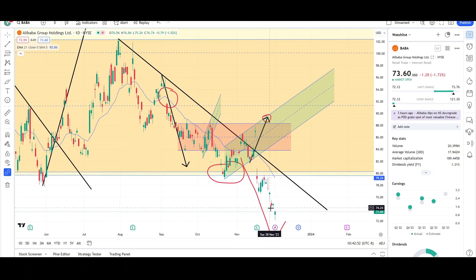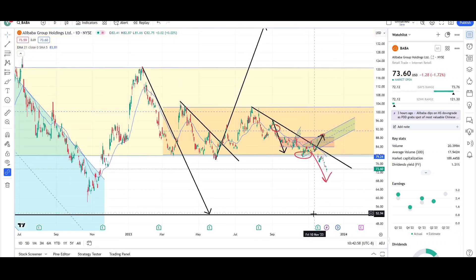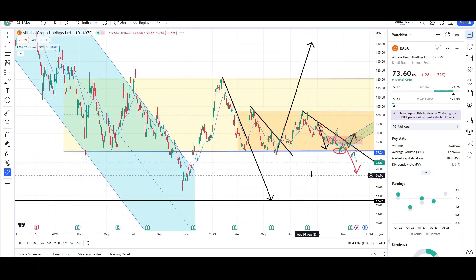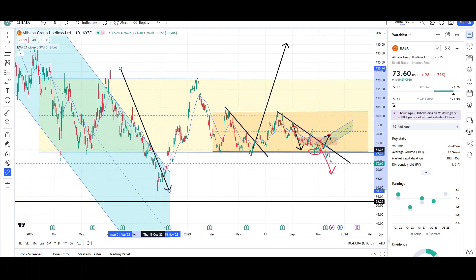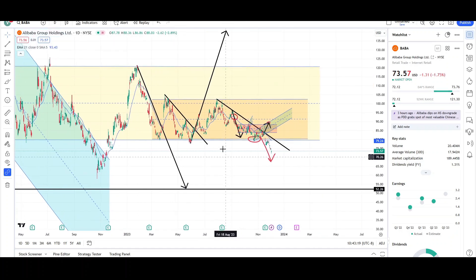Since Wednesday, price has continued to sell off lower towards that measure move target at the $52 level — that's where the bears are trying to push the price down to. The market generally moves in twos: this is one leg down, this is the second leg down, and the bears have been trying to reach the $52 level since BABA made a peak at the $120 level back in January of this year.